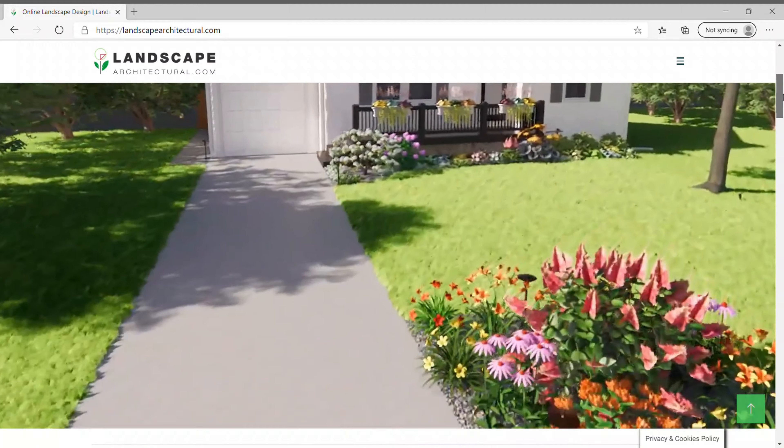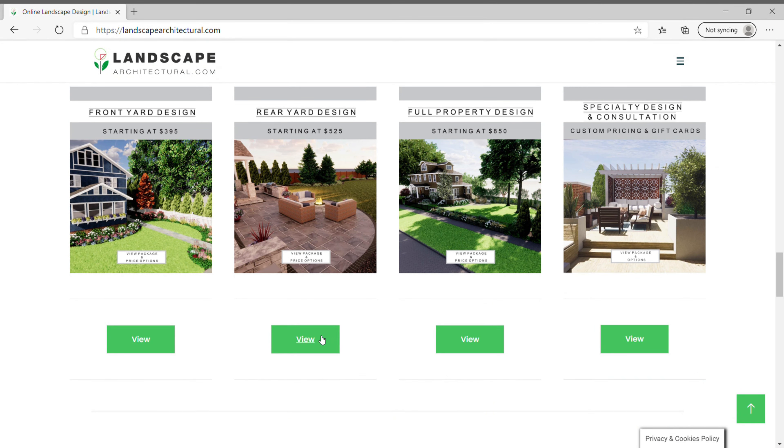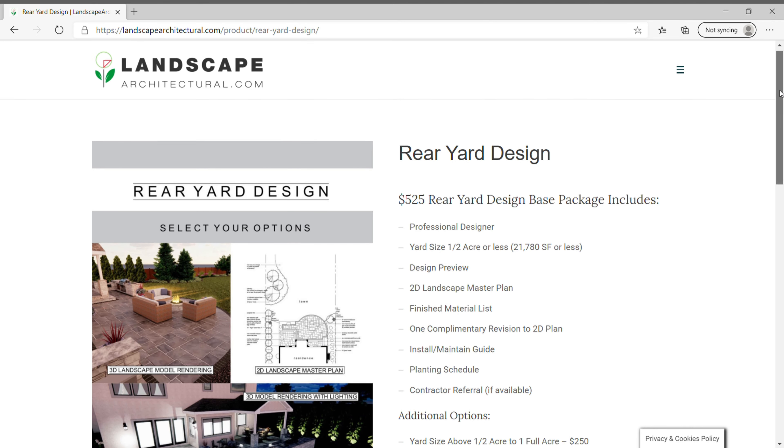To get started, visit LandscapeArchitectural.com and scroll down to our Packages menu. Here you can choose a front yard, rear yard, full property, or a custom specialty design.